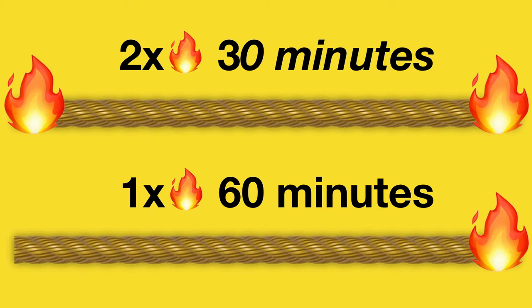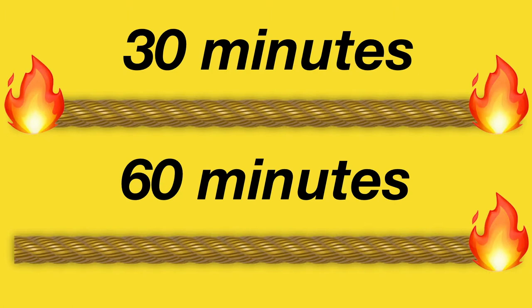Now with this in mind, the way to go about it is to light two ends of the first rope and one end of the second rope. This means the first rope will burn in 30 minutes while the second one will take a full hour. After the first rope burns, 30 minutes will have elapsed and the first rope will be fully consumed. However, the second rope is only half burnt and has 30 minutes remaining.